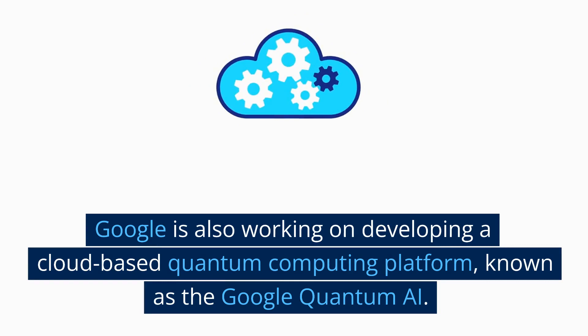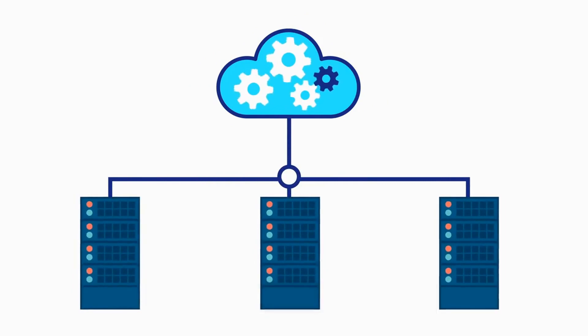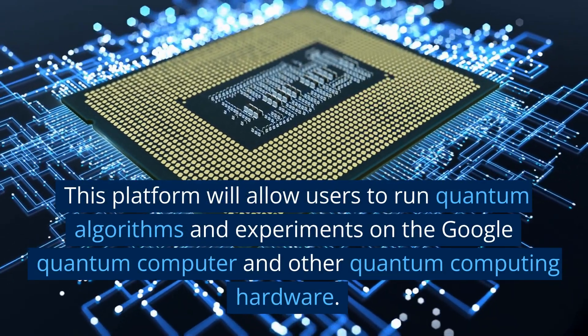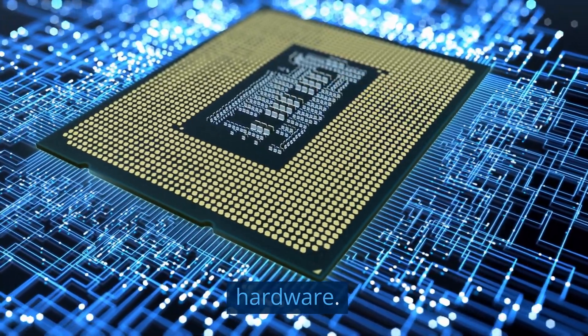Google is also working on developing a cloud-based quantum computing platform, known as the Google Quantum AI. This platform will allow users to run quantum algorithms and experiments on the Google Quantum Computer and other quantum computing hardware.